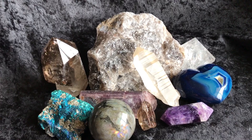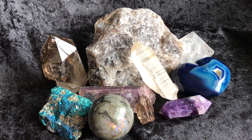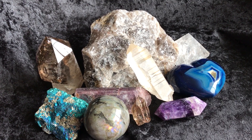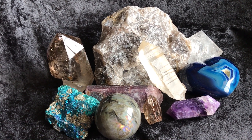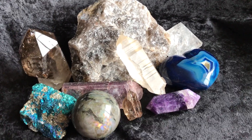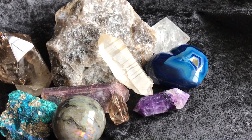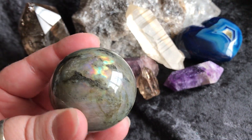The purpose of this video is we basically go through the individual items, you get a more up-close look at them, and then you can decide tonight if you would like to purchase one. So let's get started. The first thing is, I cannot even believe how beautiful this Labradorite Sphere is.